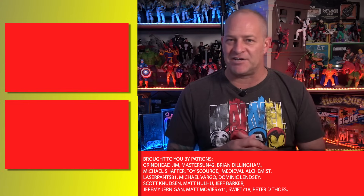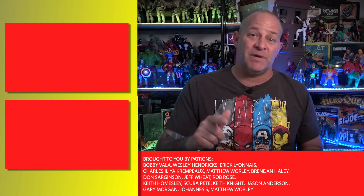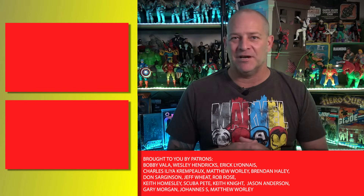So that's our list of the top 10 best Marvel Legends Avengers action figures. Did you agree with our list? Let me know in the comments below, and also let me know what your choices would have been if they were different to mine. I'm Tony from Analog Toys, and I'll see you in the next video.